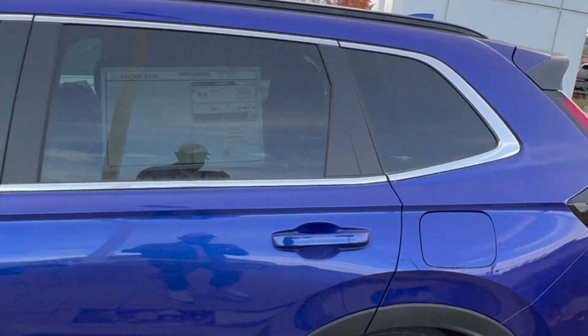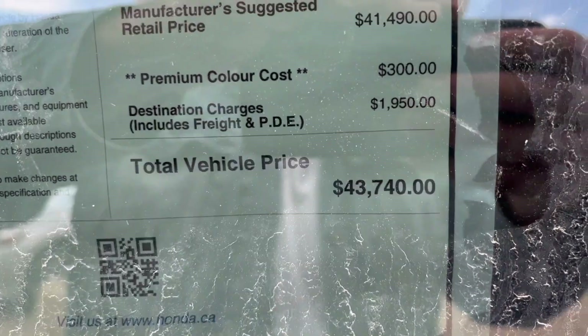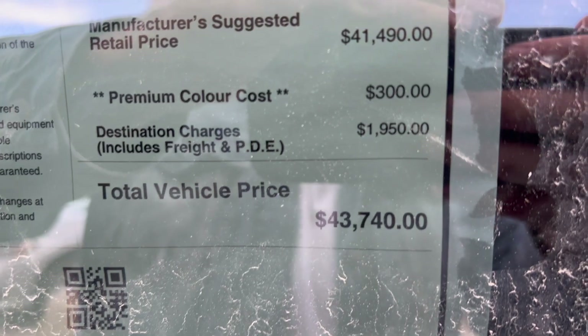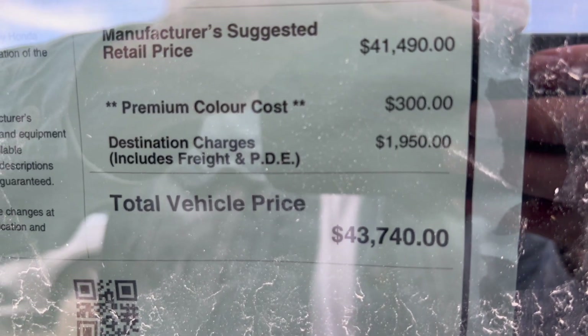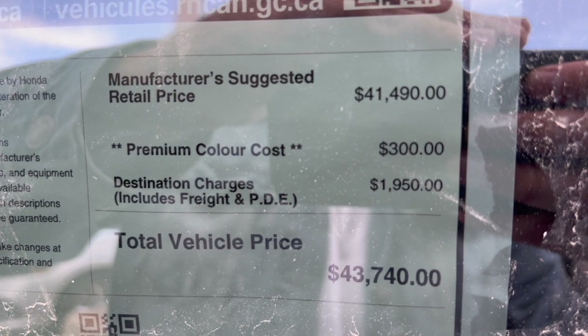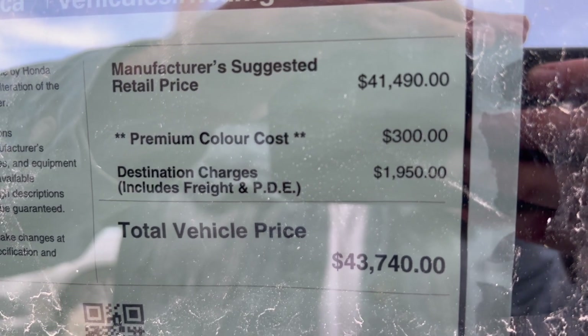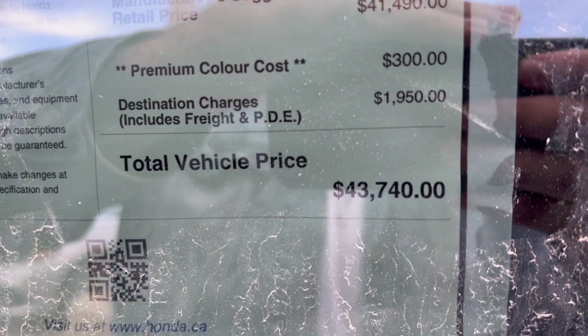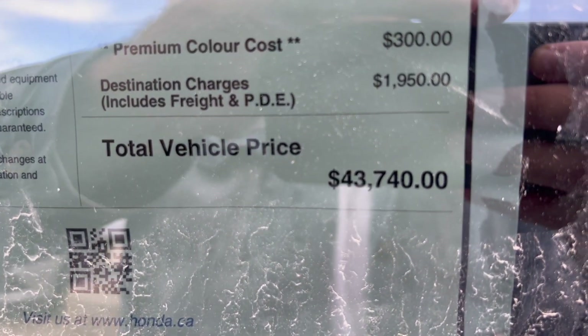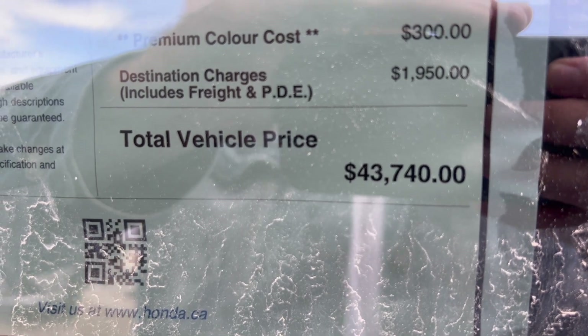This model is priced with all fees at $43,740 Canadian. The color is $300 and it's a purpley-blue shade. The manufacturer suggested retail price is $41,000, so with fees you're looking at about $50K out the door.